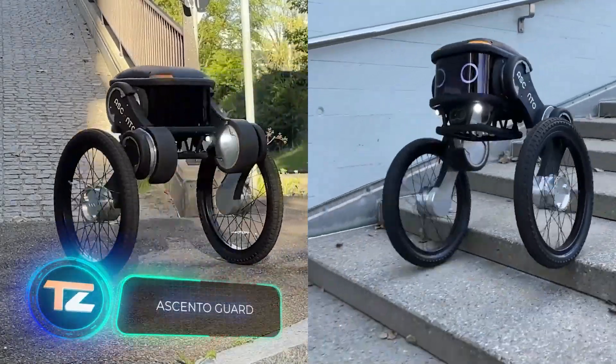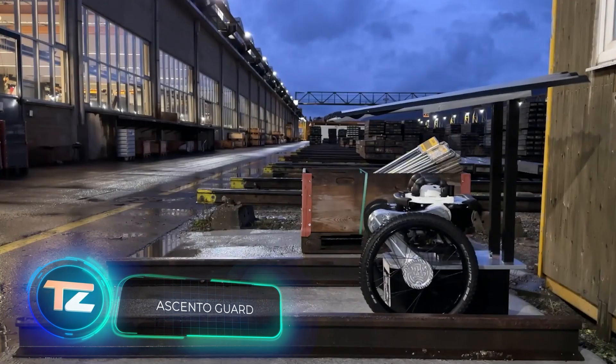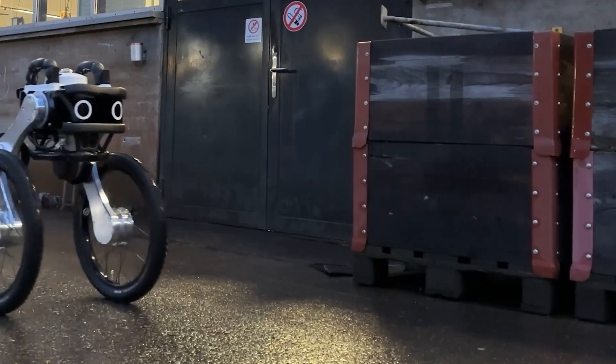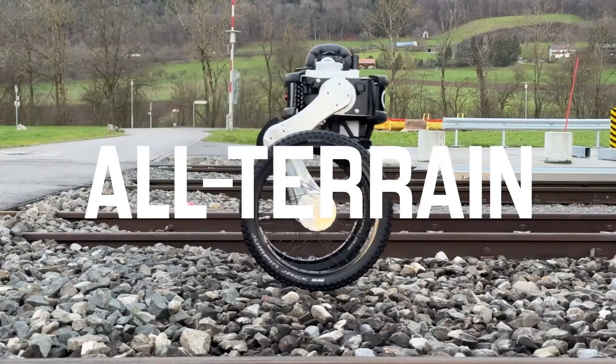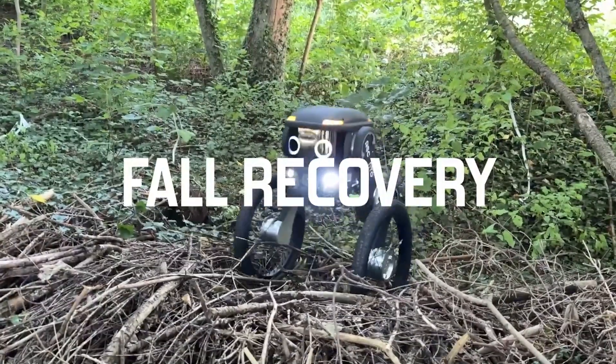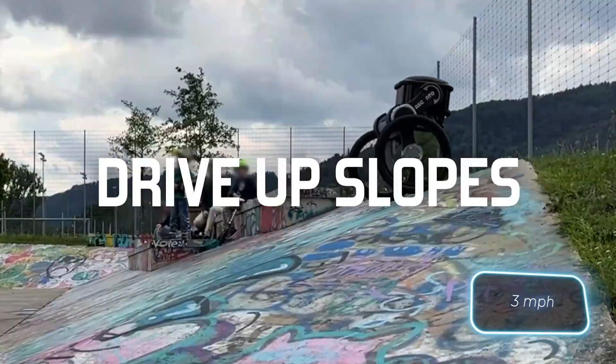This cute little robot works as a security guard and is designed to patrol large areas. Thanks to its special wheel suspension system, the robot can move easily both in places like warehouses or forests. It moves at a speed of around four and a half kilometers per hour during patrols.